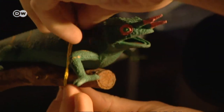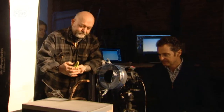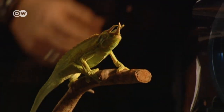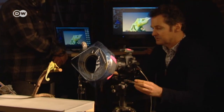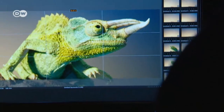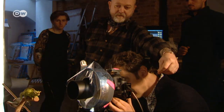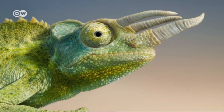A plastic model is used to help set up the lighting. Chameleons are sensitive creatures; it's important not to place the animal under too much stress. Flach studies the animal's natural behaviour during a test run and then adjusts his camera settings. He takes just a few photographs, searching for that one special moment.